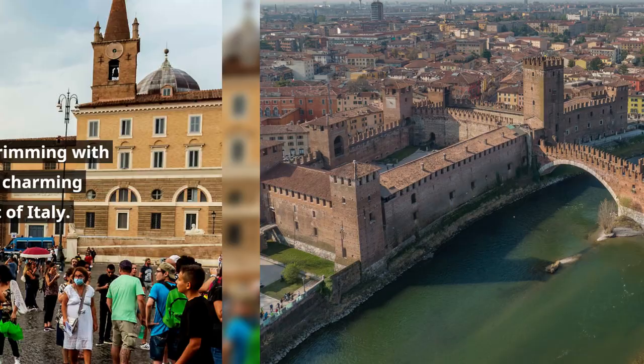Welcome to Verona, a city brimming with ancient architecture and charming streets in the northeast of Italy.